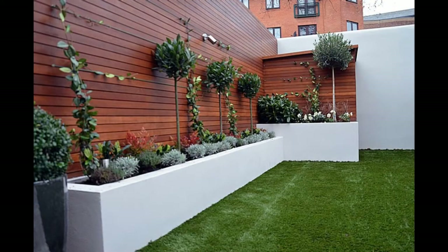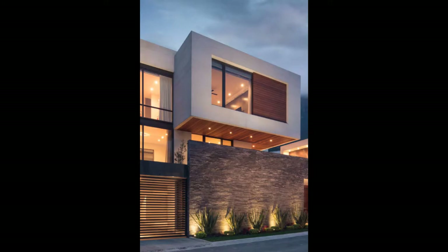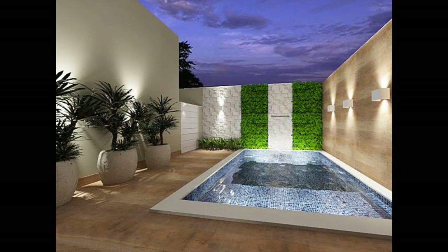10. Concrete and glass. Glass is an ideal solution when you don't want the fence to block a lovely view. Keep it sturdy by framing the glass with metal that is embedded within the concrete structure.